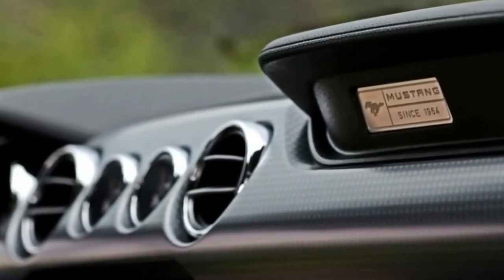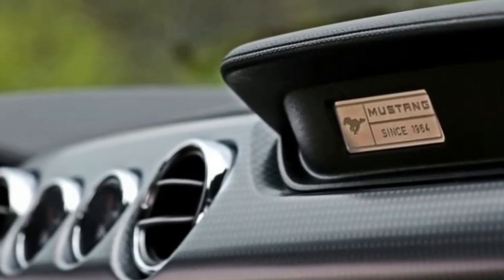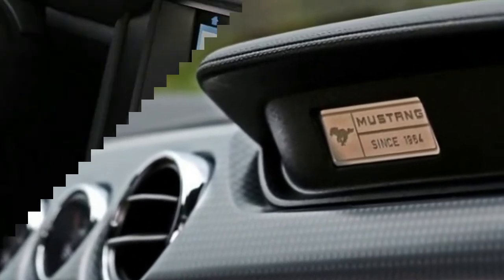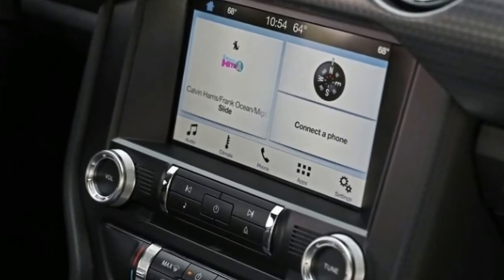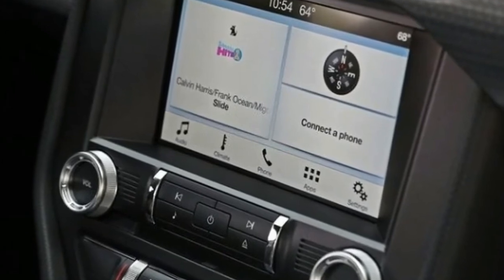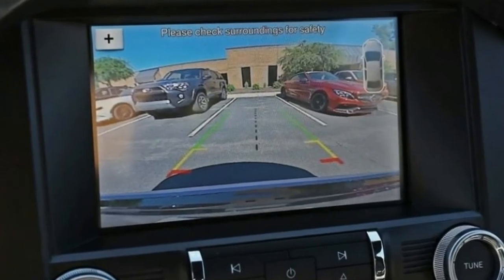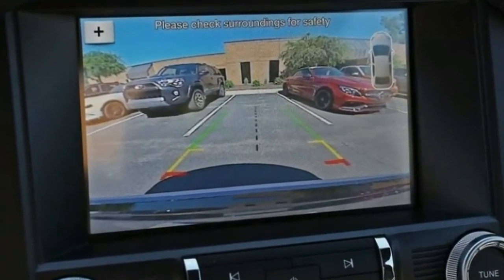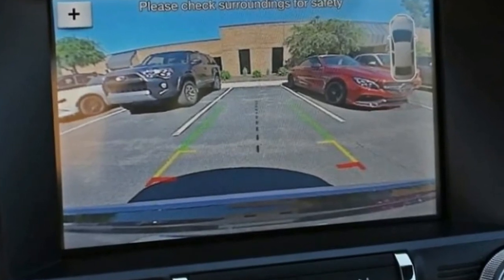Premium trim Mustangs painted Race Red also get a new red and black interior — the only change in the cabin for this model year. Prices also changed: EcoBoost models went up $550, V6 editions increased $1,040, and the 5.0 GT iterations jumped $800.